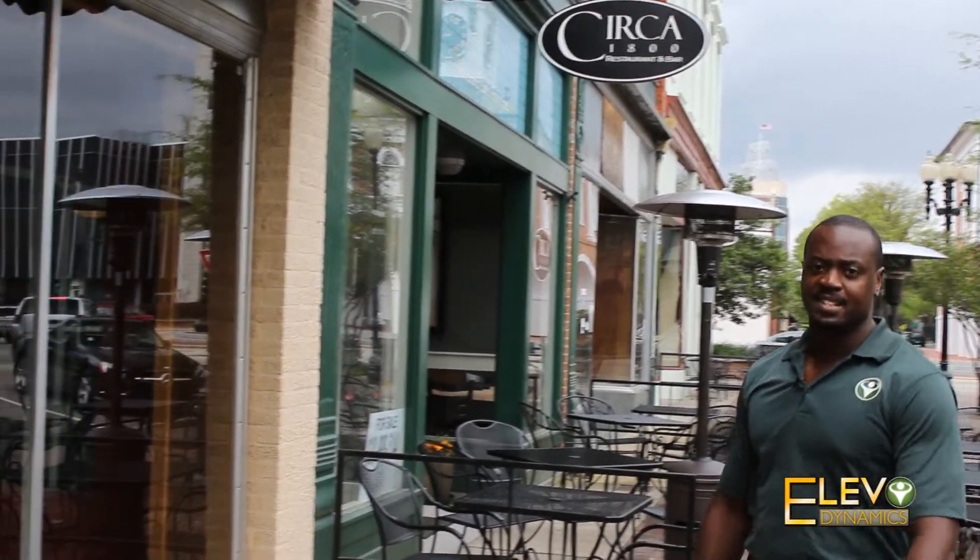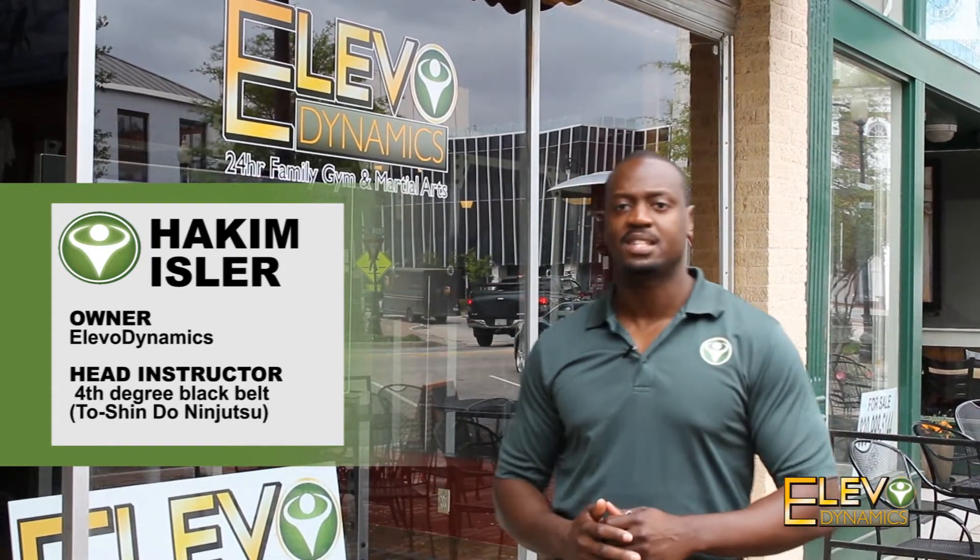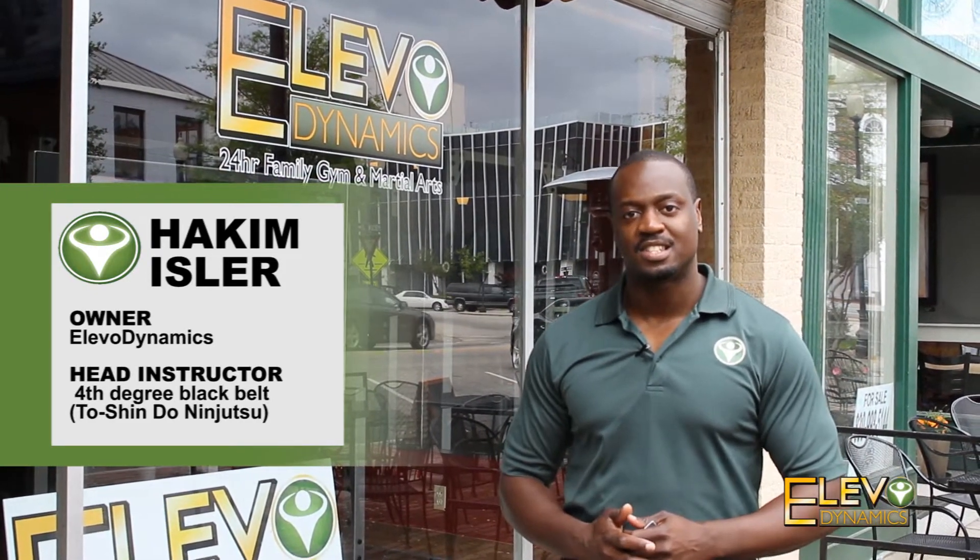We're in downtown Fayetteville on the other side of the historic Market House, at 110 Person Street, where Elevo Dynamics is. On the outside it looks just like a regular gym, but it's actually a doe gym. It's 7,000 square feet of space, and we want to take you inside to see what amazing things we have to offer here at Elevo Dynamics.